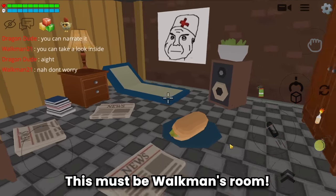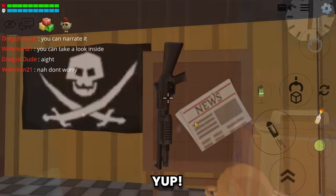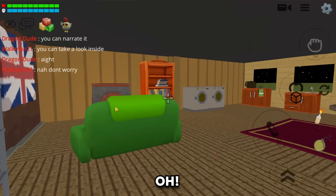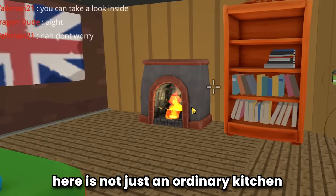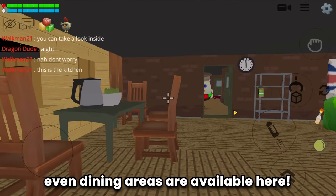This must be Walkman's room because boys' rooms are always like this. Yup, this is Walkman's room. The kitchen - oh, this is not just an ordinary kitchen. Heaters, washing machines, kitchen, even dining areas are all available here.